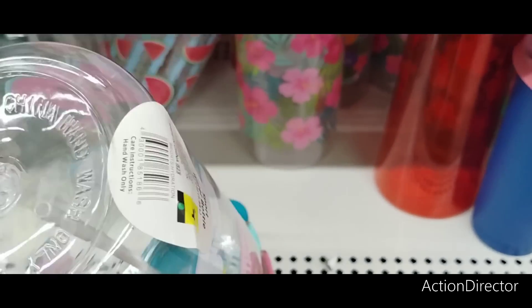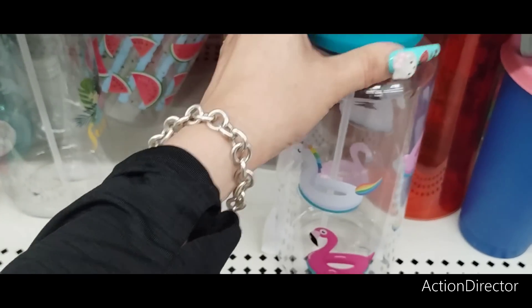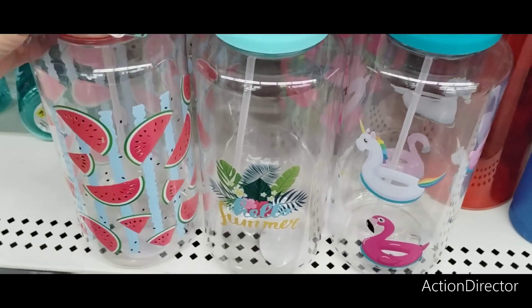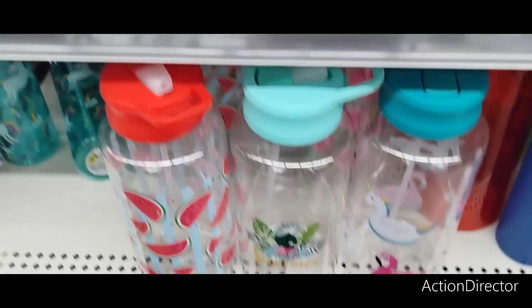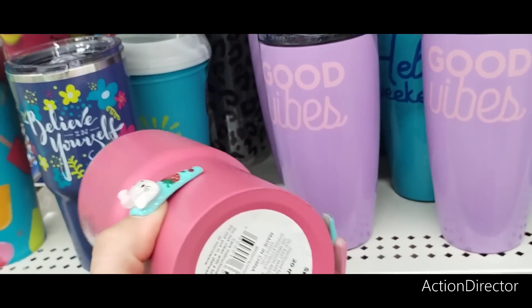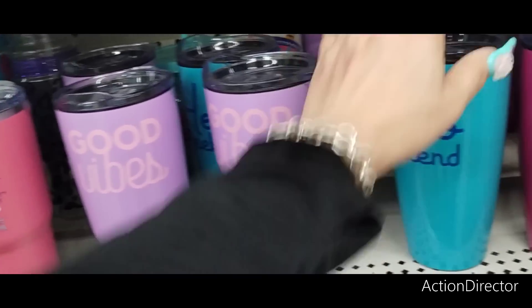These are only $4 — you have the unicorn, the flamingo, "Hello Summer," and the watermelon, of course. I like those, they're fun. And then we have "Believe in Yourself" at $8 — that's a little high. I like the colors though. "Good Vibes," "Hello Weekend," "Sunshine All the Time."